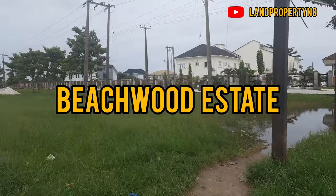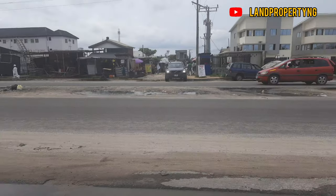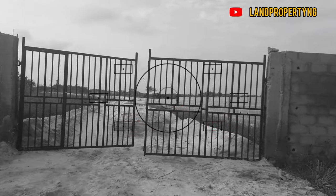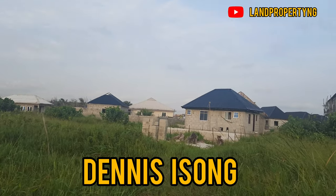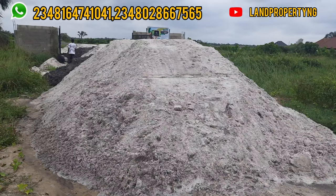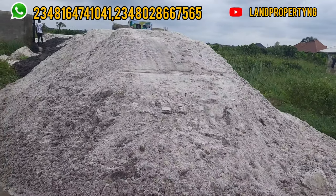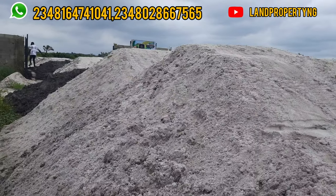Very beautiful estate. I told you about this estate and I'm here to give you another update. Welcome to my channel. My name is Dennis Esau. Today I want to give you an update on this estate — the E-Lite Heaven Estate Phase 2. I've done a couple of videos on this estate and I decided to give you this special update.